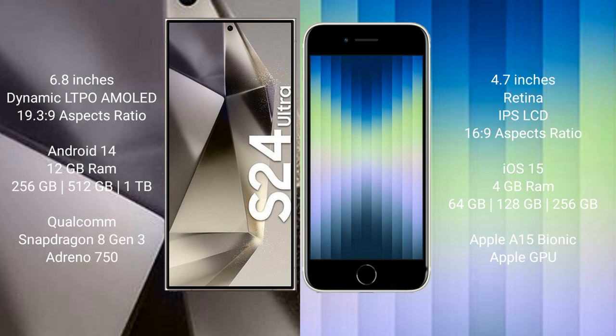The Samsung Galaxy S24 Ultra runs on the Android 14 operating system. The iPhone SE runs on the iOS 15 operating system.